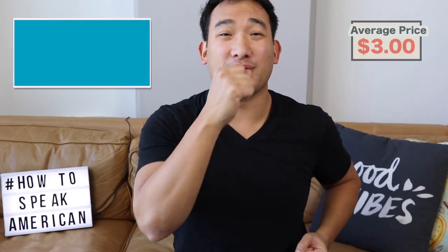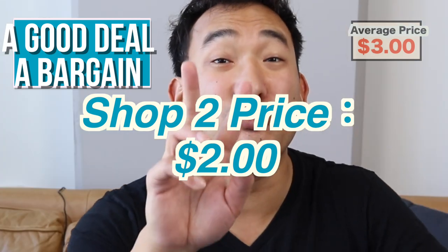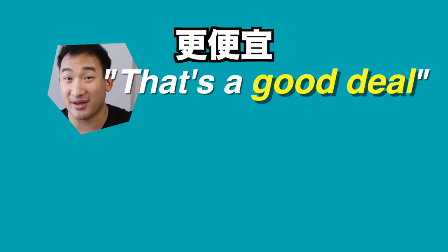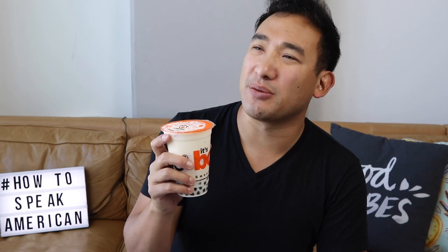Maybe you want it to be even cheaper. You walk down the street and the next shop charges $2.00. And you can say, hey, that's a good deal. How much is the bubble tea again? $2.00? Oh, that's a good deal. Or: that's a bargain. How much is the bubble tea here? $2.00? Wow, that's a bargain.